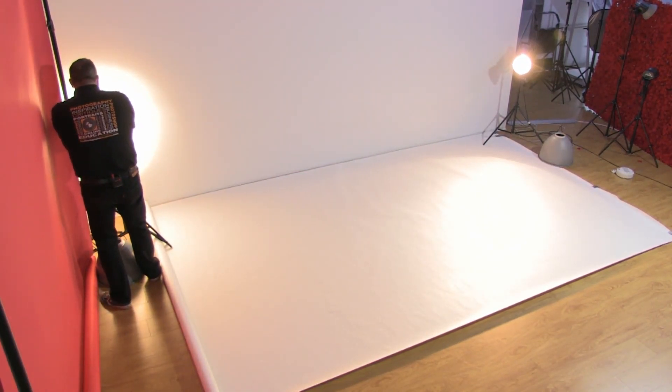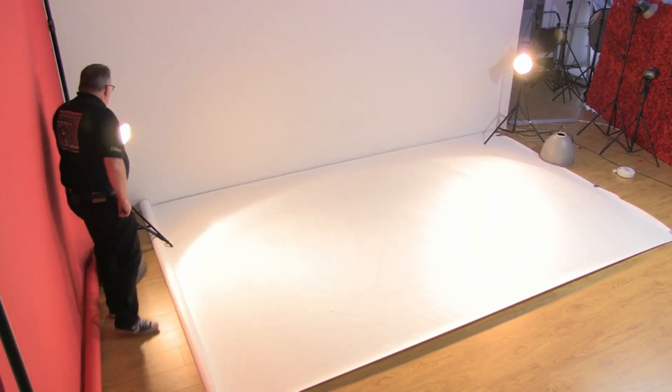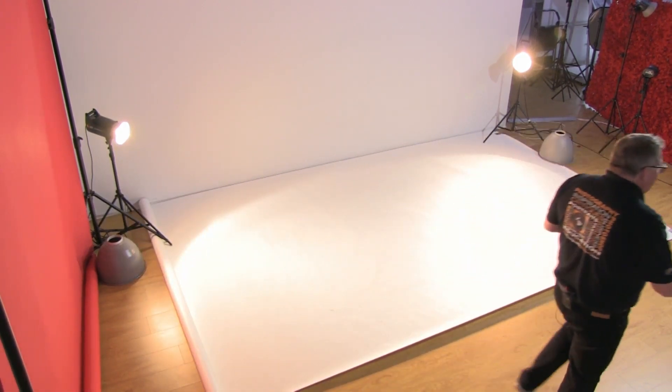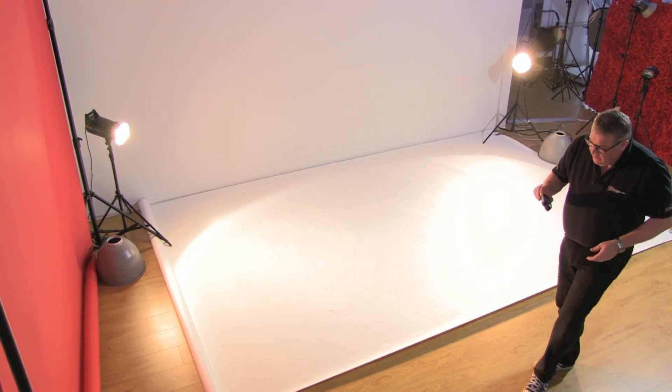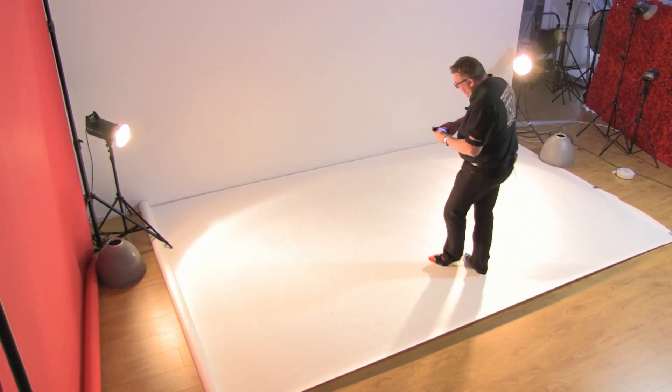Both of these background lights are now at the same power. I've got no frontal light running at all — it is just the rear, because I do want all this drama coming from behind, because we're going to be working on the paper instead of the vinyl.